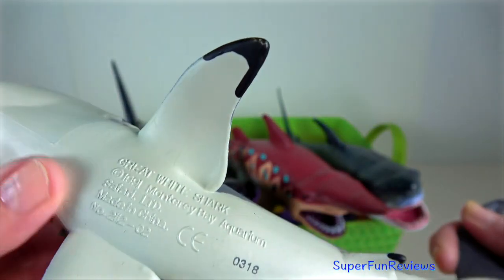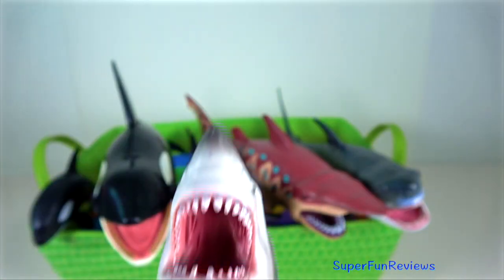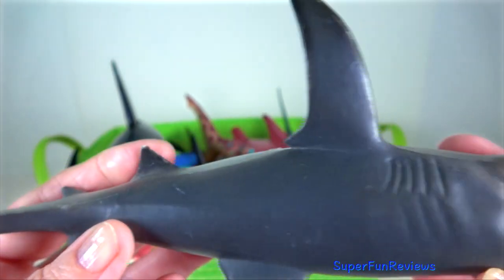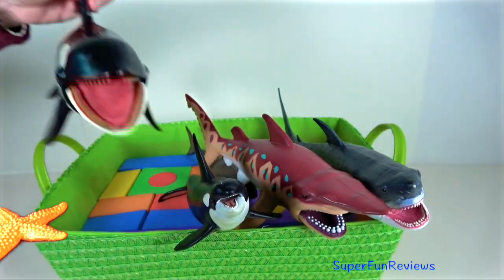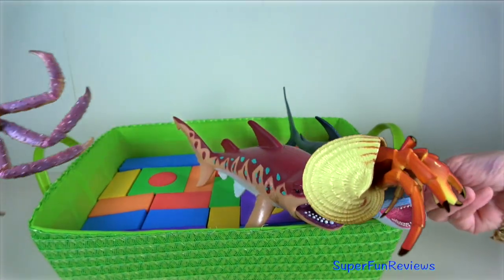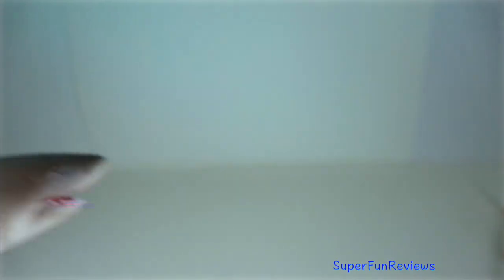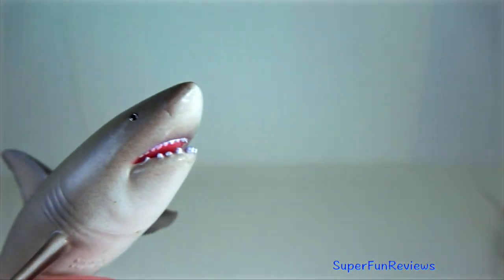It is the world's largest known extant macro-predatory fish and is one of the primary predators of marine mammals. They will even take on a large baleen whale. They can swim at speeds of up to 25 km per hour for short bursts and to depths of 1,200 metres. They are an epipelagic fish observed mostly in the presence of rich game such as fur seals, sea lions, cetaceans, other sharks, fish and sea birds. Like other sharks, they have an extra sense which enables them to detect the electromagnetic field emitted by the movement of living animals.